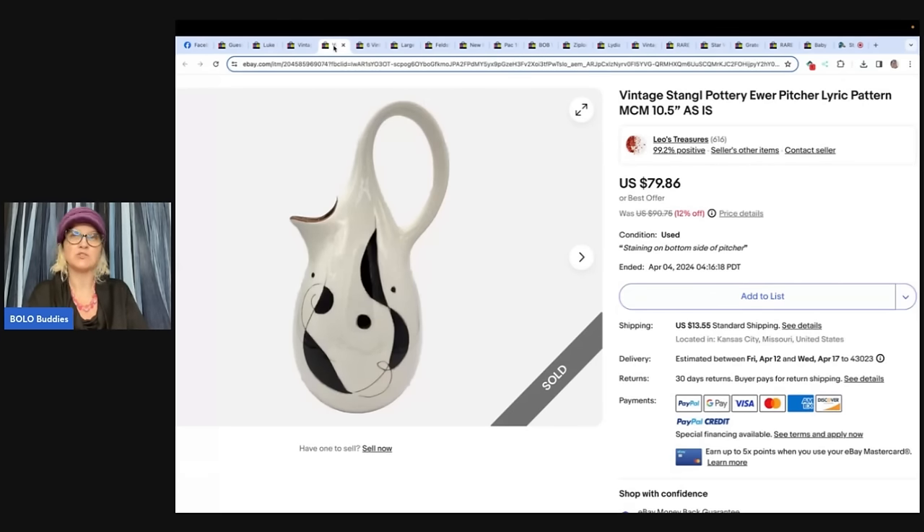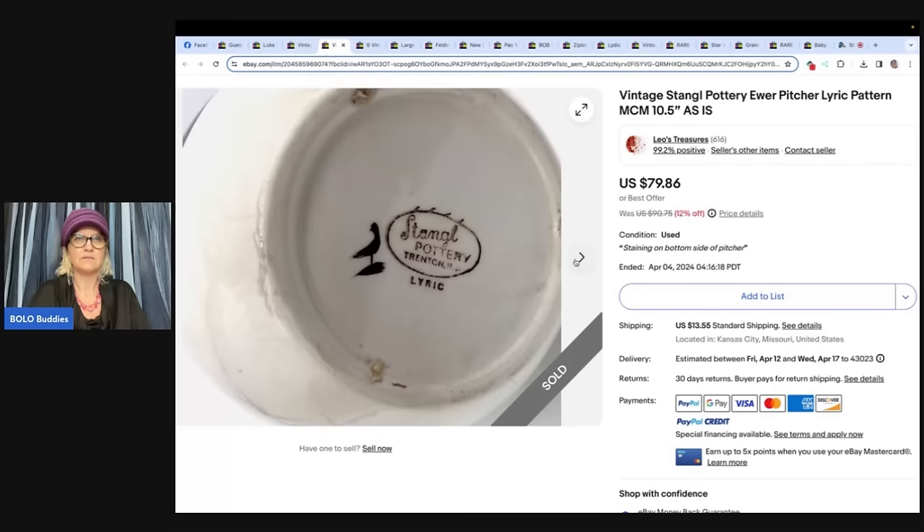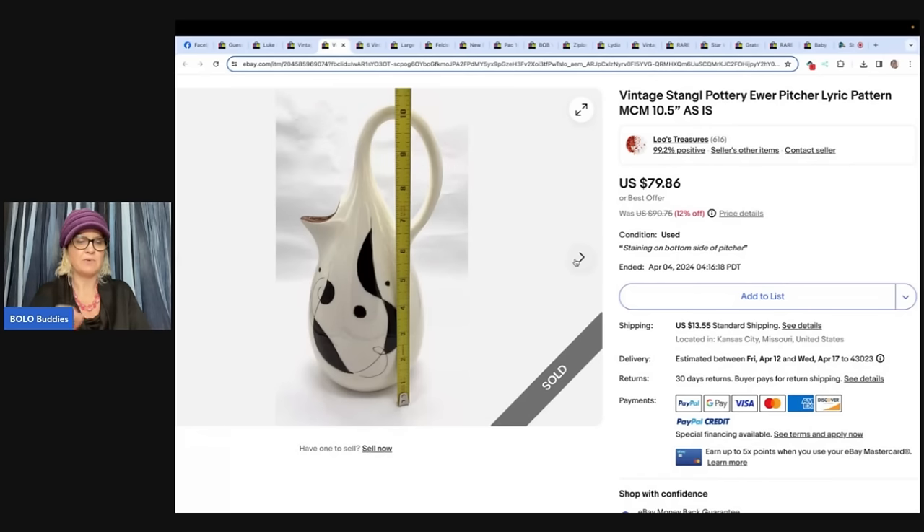This is from Leo's Treasures — a vintage Stangle pottery lyric pattern piece. Found at a local Goodwill for $2.25. The picture is even stained — but has no chips. I stated all the issues in my listing description, sold as-is. Buyer paid $79.86 when the store was on 12% off. Damaged items do sell. Here's another one — a plate she paid $1.65 for from the Goodwill bins. The plate is chipped on the bottom, stated in the description, and sold for $30.